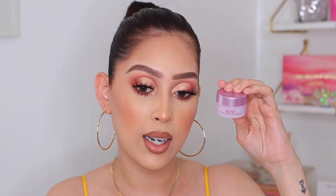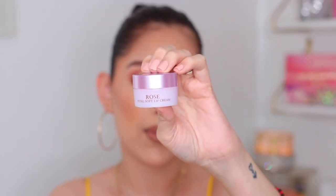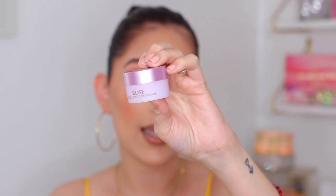The last lip product that I got was also a new launch on Sephora — I had to try it. This is the Rose Petal Soft Lip Cream from Fresh. I'm really excited to try this as well. A lot of beauty gurus have been getting this in PR and they've been saying that it's really bomb. I heard Fresh products are really good — I tried their Soy Face Cleanser and I loved it, I just never repurchased it.